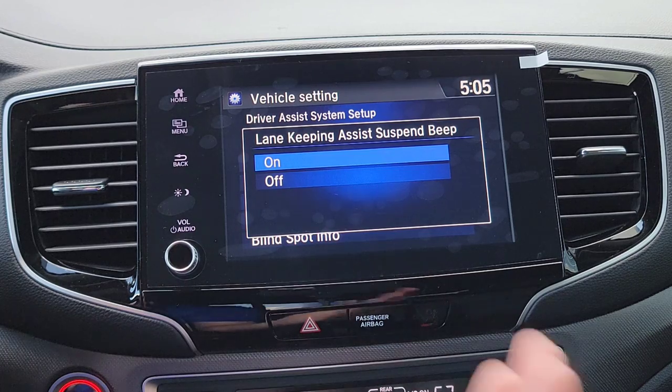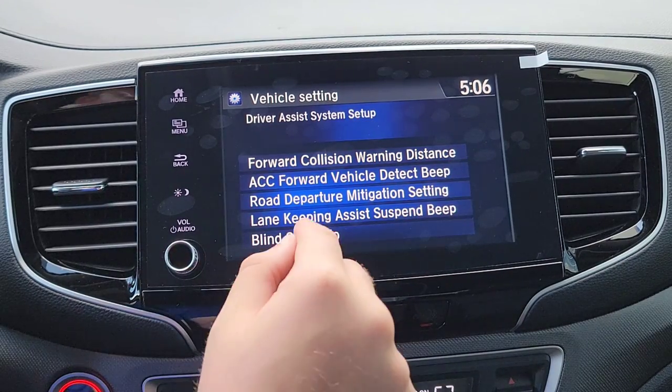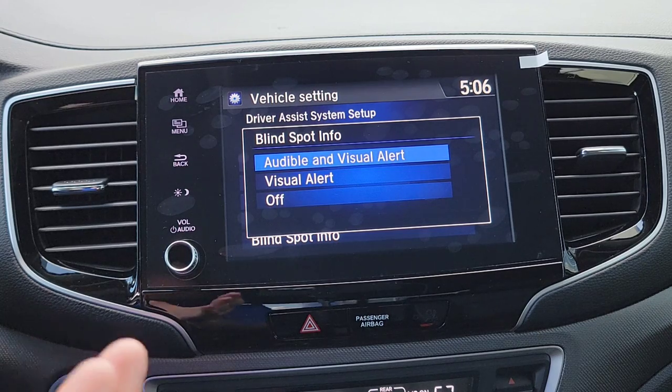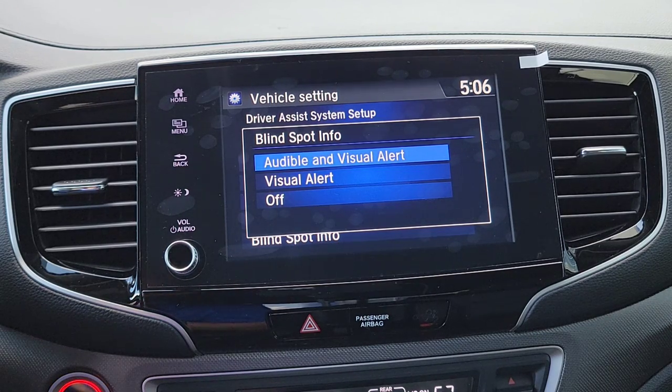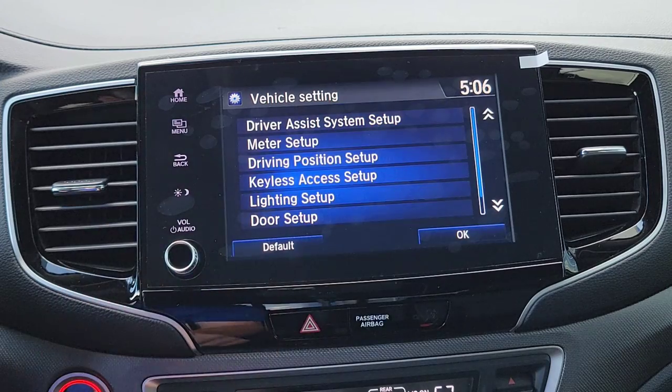Next is the Lane Keeping Assist beep — as you go out of your lane, do you want a low soft-tone beep? I'll keep that on. Then you have your Blind Spot Information System. I have a video showing this in action — when a vehicle is in your blind spot, a little indicator pops up on the side mirror and beeps if you signal a turn. I can't think of why you'd turn this off, but you can.